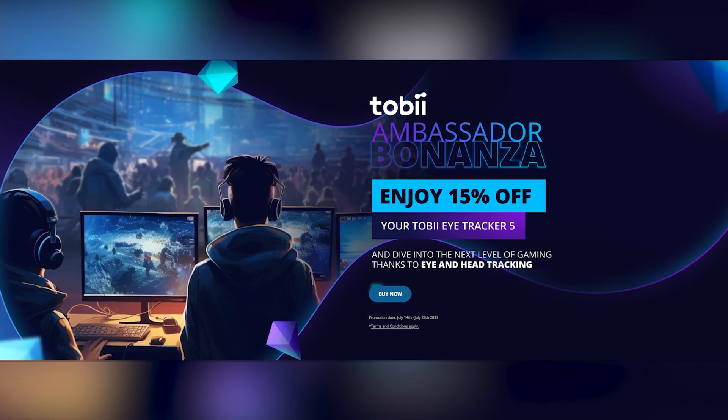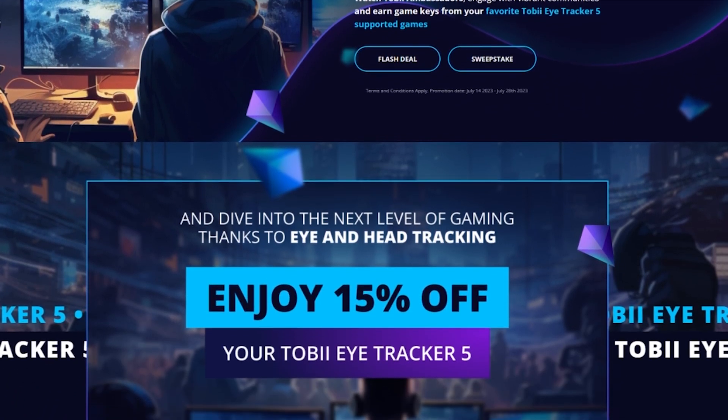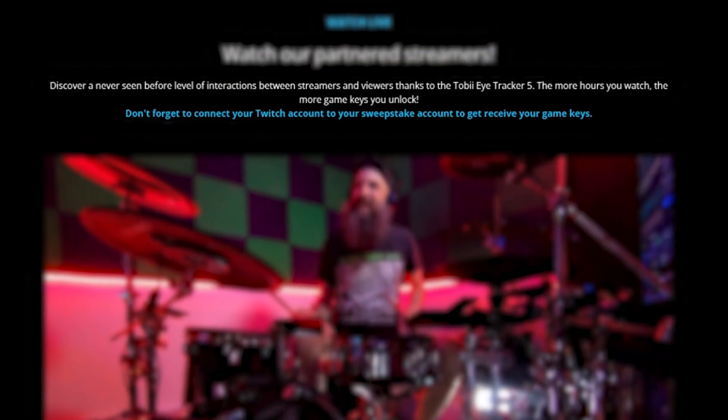If you're interested, there's currently a 15% flash discount on the Tobii Eye Tracker 5. There's also a special campaign through Tobii running through the 28th of July where watching my Twitch streams lets you earn free game keys. Links are in the description, which will also support me. A big thanks to Tobii for sponsoring this video and thanks to you for watching!